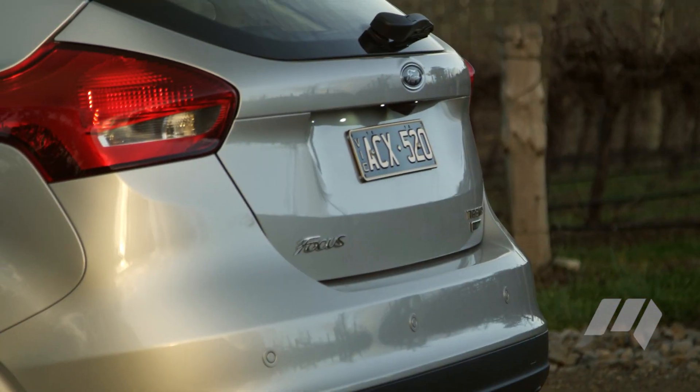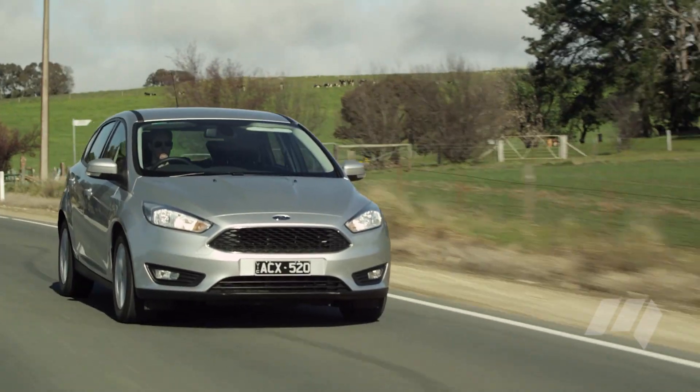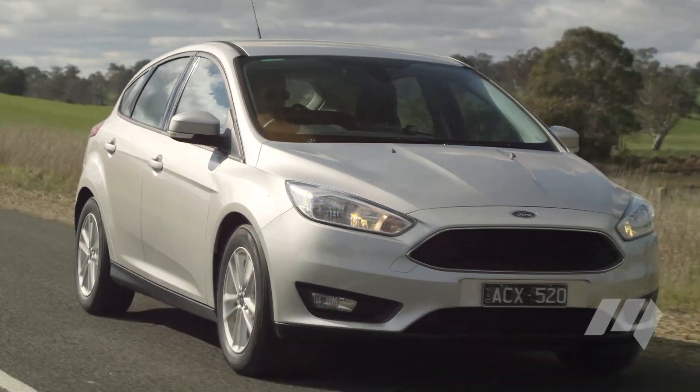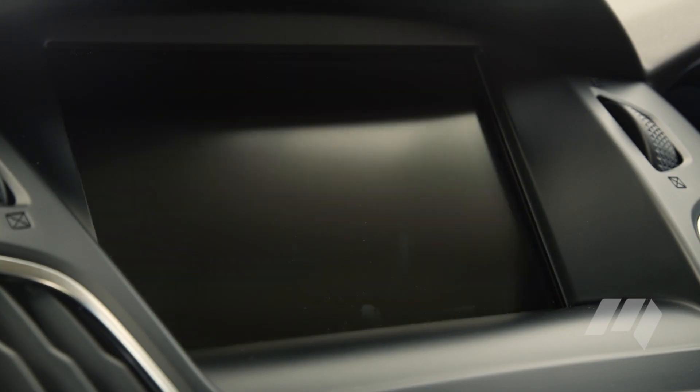Alloy wheels and a reversing camera now feature as standard across the range. Flagship Titanium variants add autonomous emergency braking, blind spot monitoring, and rear cross traffic alert.